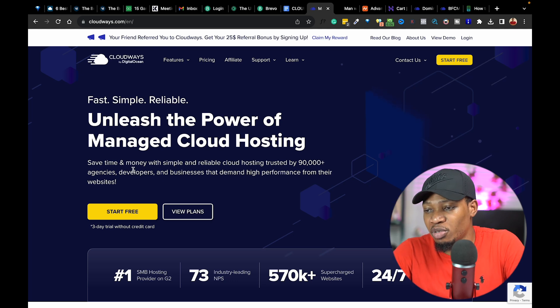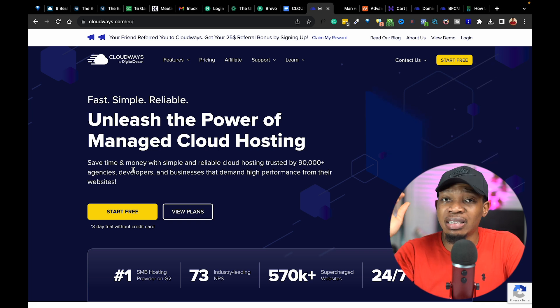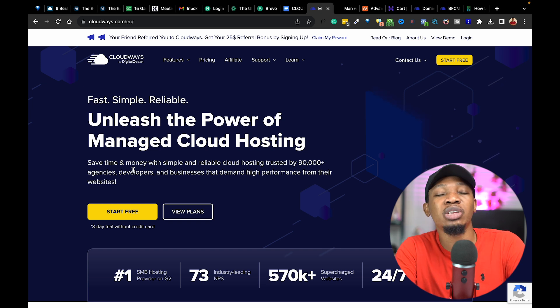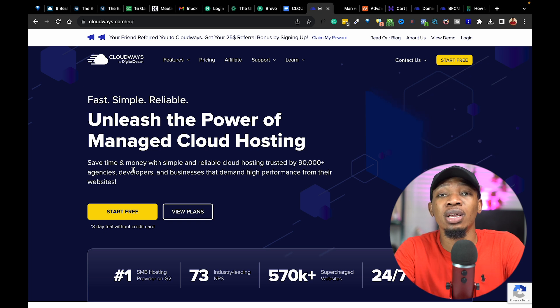If there's any hosting company claiming to provide your hosting and you're not getting any of these four things, there is a very huge problem and you want to make sure you run away from them as fast as possible. That is exactly why I'm recommending this particular hosting right now, which gives you access to all of these features and even more flexibility on handling and hosting your e-com website. This right here is Cloudways hosting.